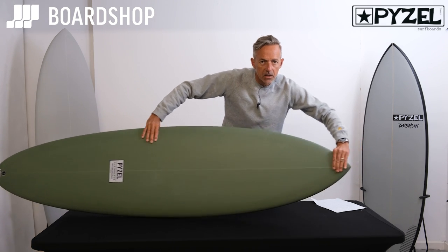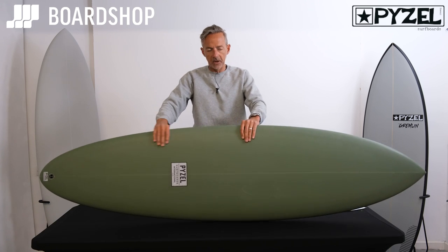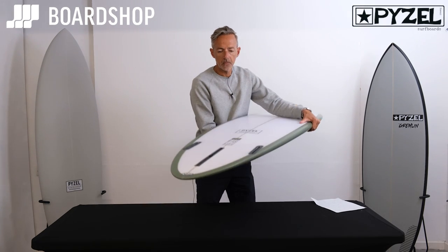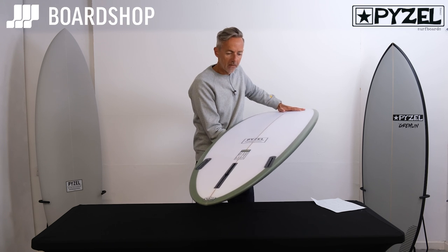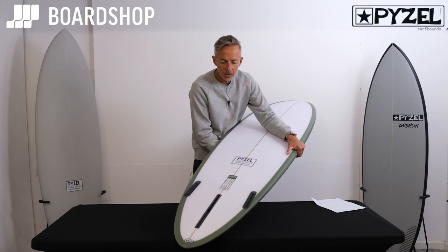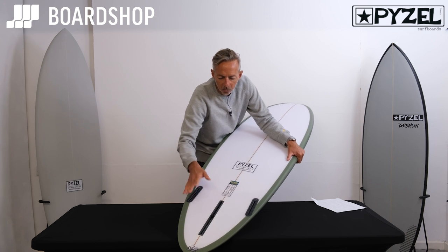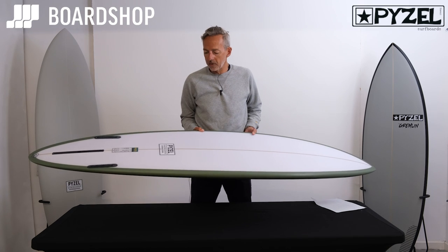A little beaky setup here to smuggle a little bit more volume in to help with your paddling and stability. The usual 2+1 setup in Futures. The double concave is an interesting feature here — starts all the way up here, runs deeply through the belly of the board, right into the fins and then a little spiral V out the back of the fin, just to help loosen the board up to get it going rail to rail and turning.